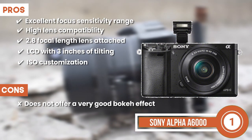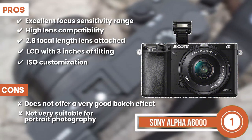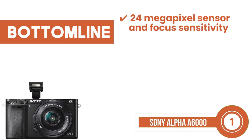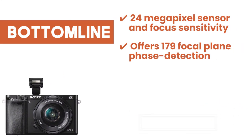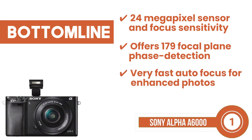However, it does not offer a very good bokeh effect, and it's not very suitable for portrait photography. Bottom line is it features a 24-megapixel sensor and focus sensitivity. Offers 179 focal plane phase detection. Very fast autofocus for enhanced photos.